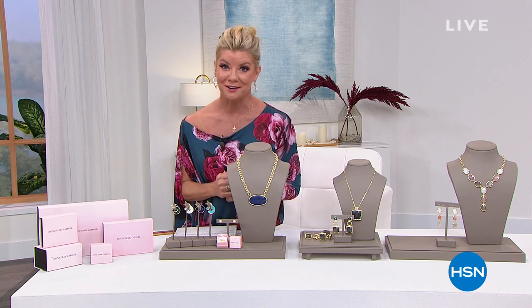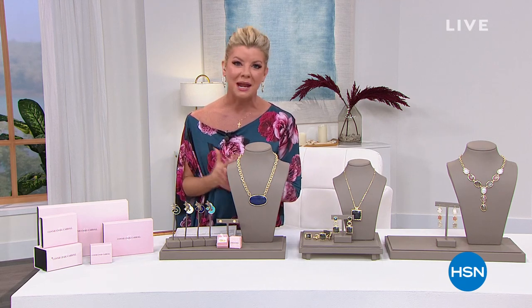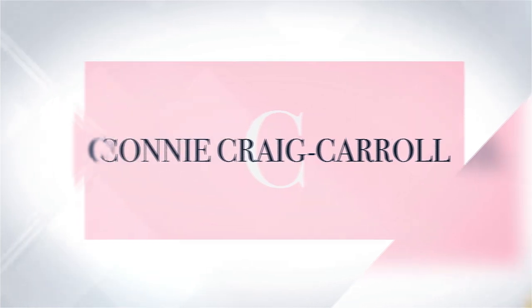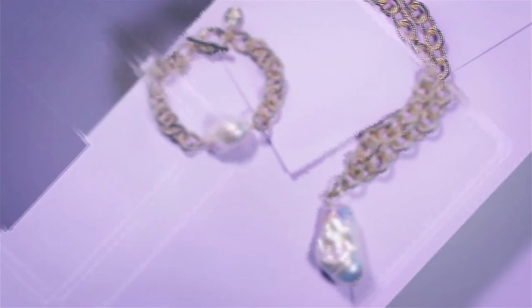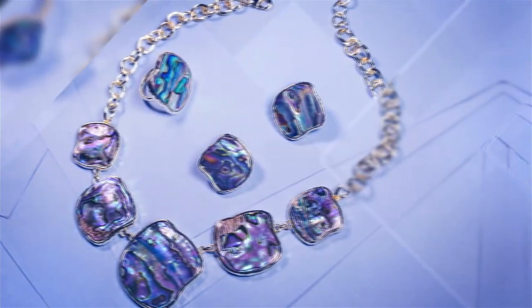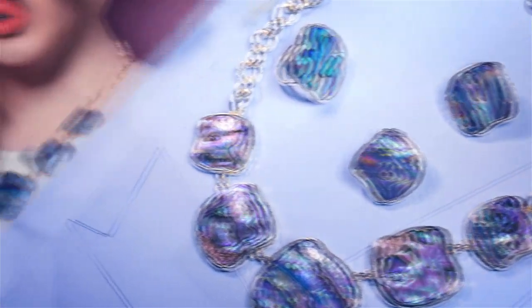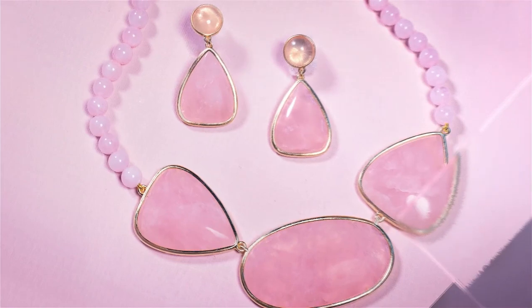Let's talk about Connie Craig Carroll and what you are to expect. Connie, as many of you know, is a show host here at HSN for many years as a jewelry expert. She's traveled the world and created this beautiful fine jewelry look with natural gemstones in these one-of-a-kind beautiful pieces, creating some of the rarest looks in natural stones — from abalone to pearls to turquoise, mother of pearl, rose quartz, and more.